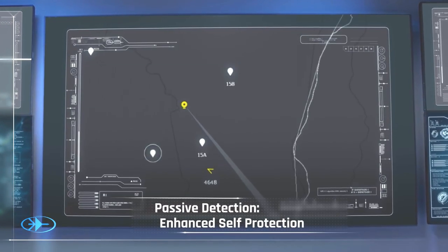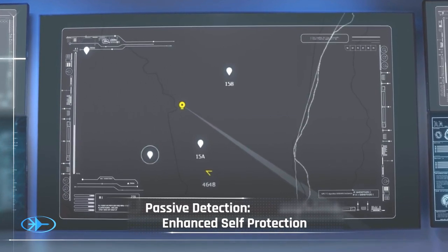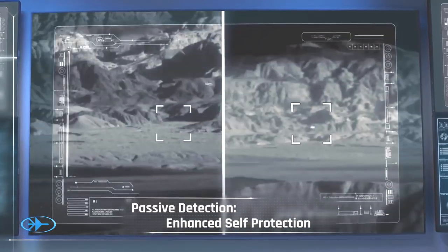Plus, with its passive sensors, SkySpotter ensures no detection by hostile enemy forces. Target located.